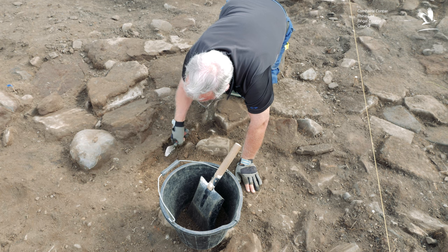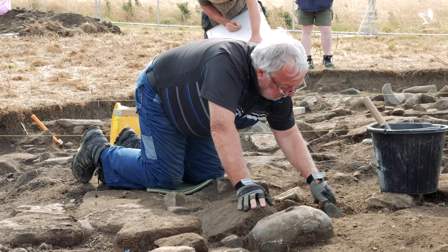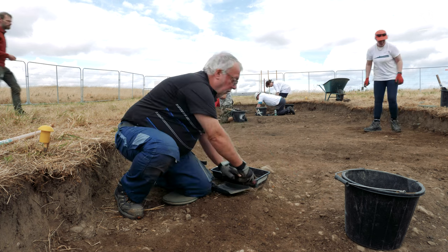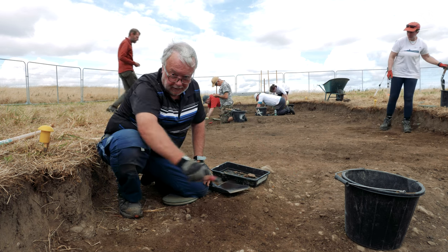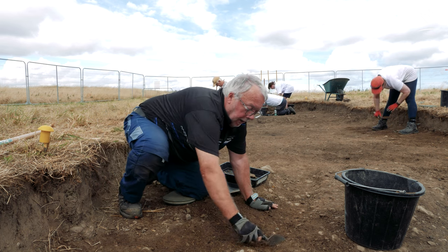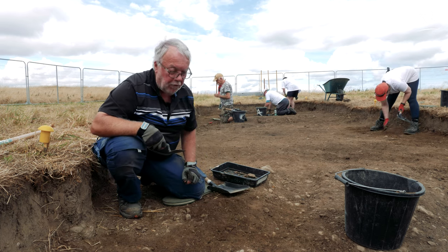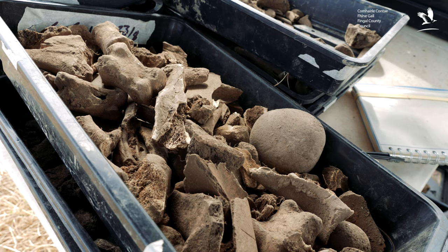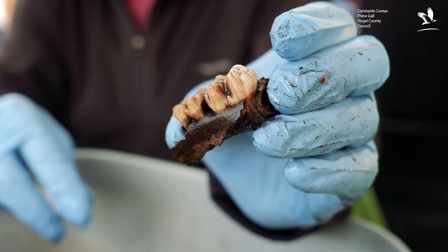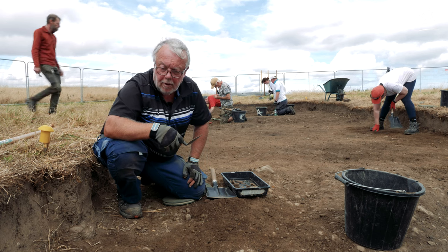What I'm doing this morning is troweling and trying to find if we have a plough furrow. We think this feature here is the bottom of a furrow, and we have a ridge here and over here extending down south. I'm trying to find the edge of the furrow on each side and taking the material out from that. We found a lot of animal bone in the soil and we keep it separate so we know exactly what came from the furrow and what came from the surrounding area.